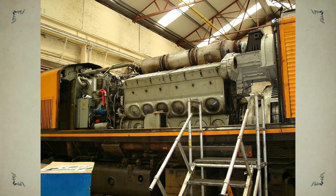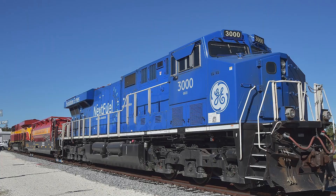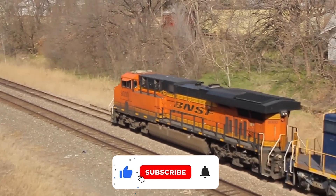So, what do you think? Was the EMD 710 just unlucky, or did GE simply outsmart them? Share your thoughts in the comments. If you enjoyed this deep dive, hit like and subscribe.